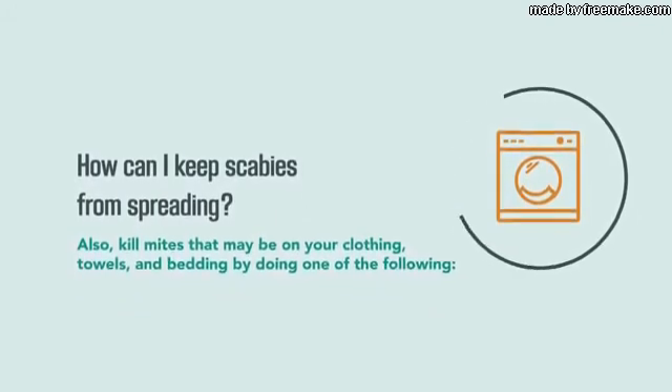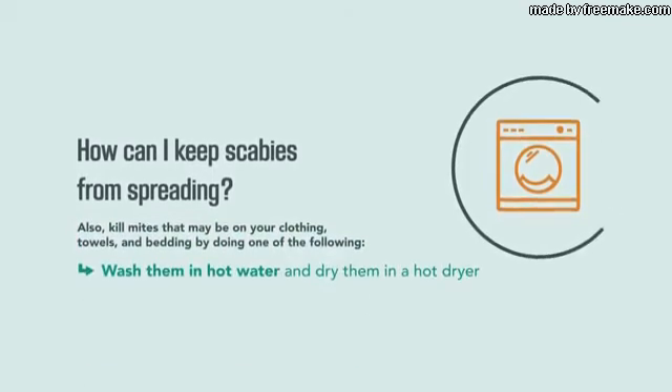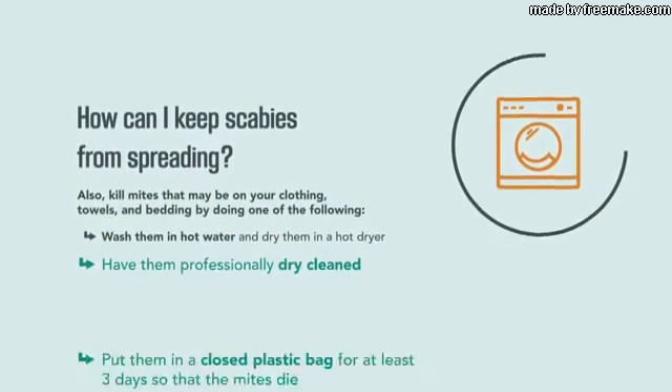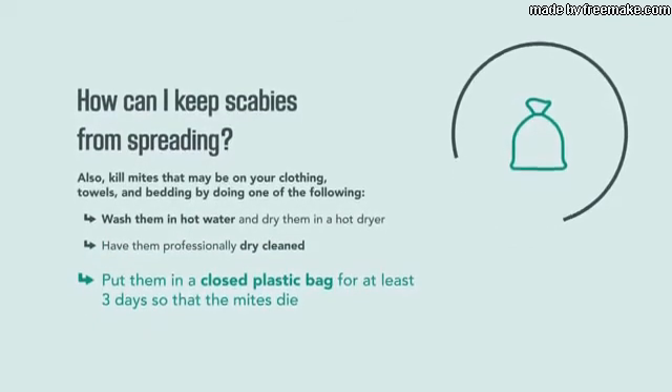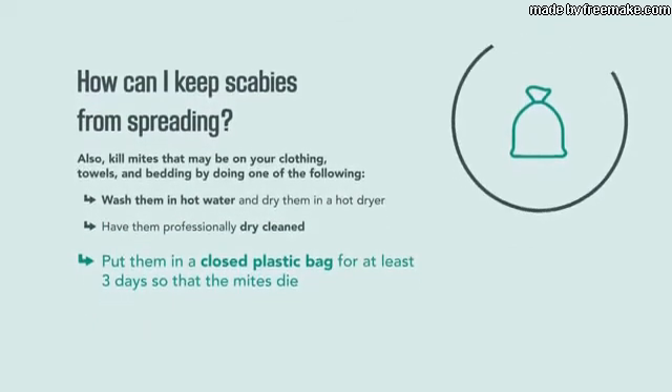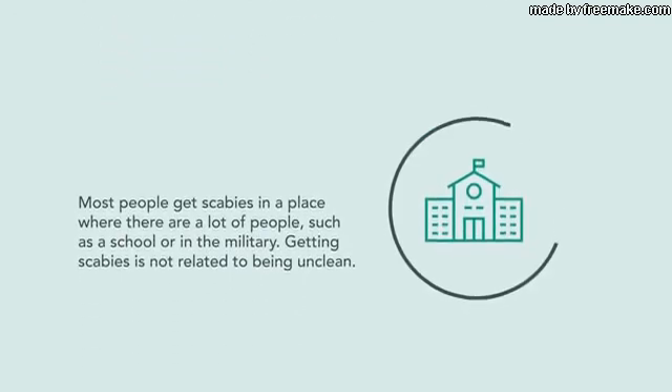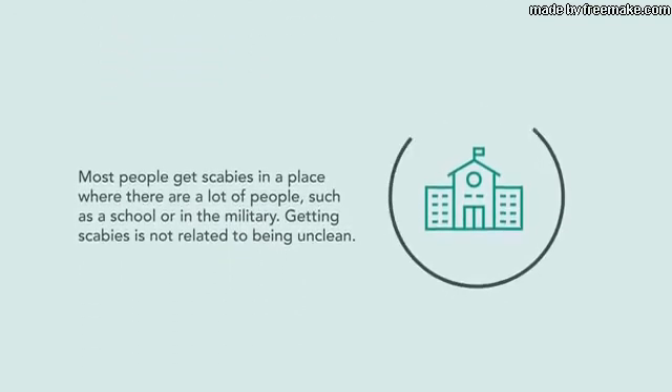Also kill mites that may be on your clothing, towels, and bedding by doing one of the following: wash them in hot water and dry them in a hot dryer, have them professionally dry cleaned, or put them in a closed plastic bag for at least three days so that the mites die.